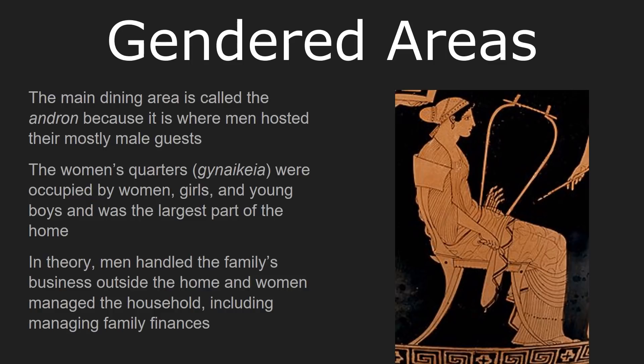The women's quarters, the Gynaikeia, were occupied by women, girls, and young boys — typically boys under about seven years old. After that point, they start spending more time with their fathers and in public. This was far and away the largest part of the home; the majority of the home was under the heading of the Gynaikeia. These parts of the home would be harder to access — either upstairs or in one of the back rooms.